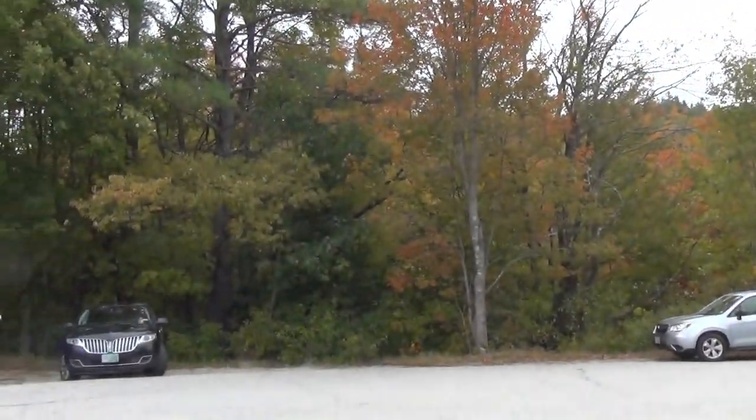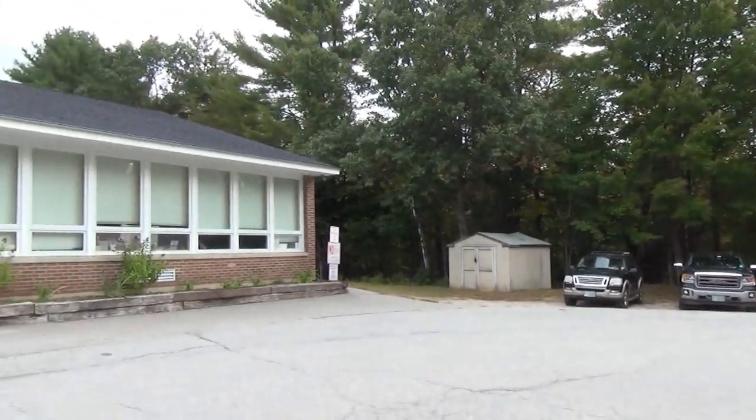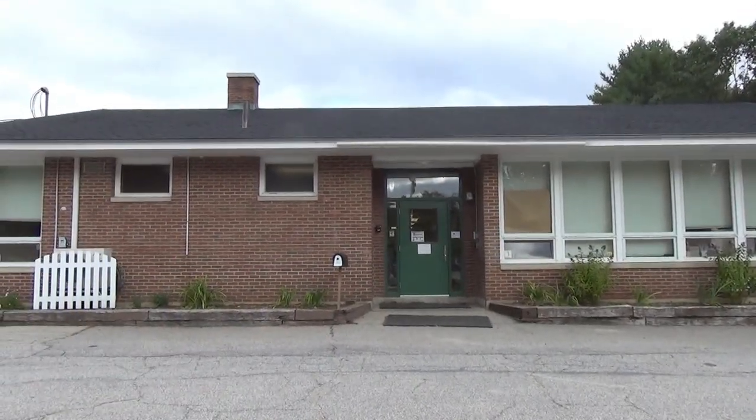Hi, this is Norma Ross, the principal of Danbury Elementary School. Today we are going to be touring the inside and outside of our building.